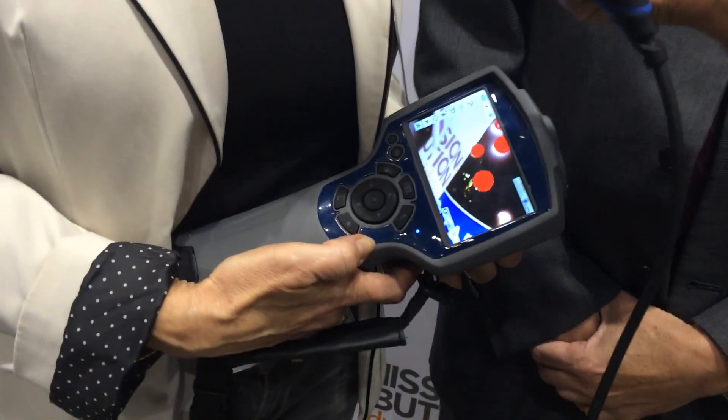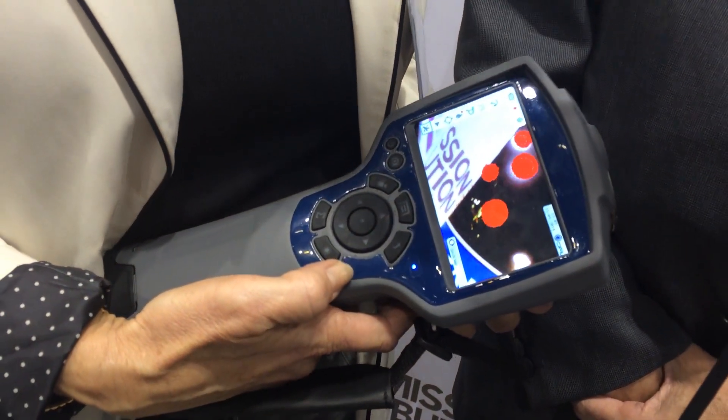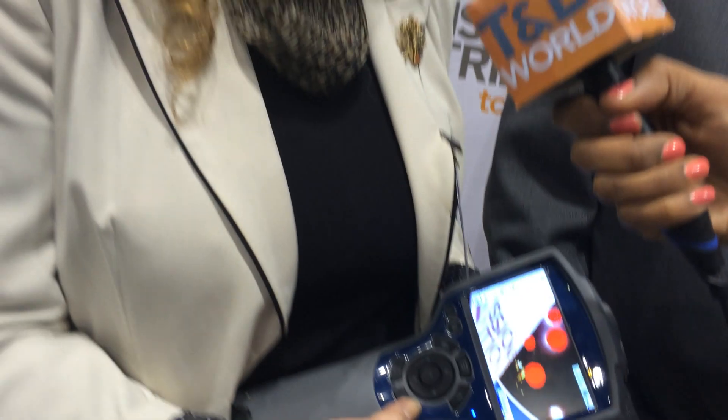OFIL for the first time comes with a breakthrough — a technological breakthrough — with the smallest corona camera in the world, one that will enable small companies, mines, and manufacturers to eventually own a corona camera.